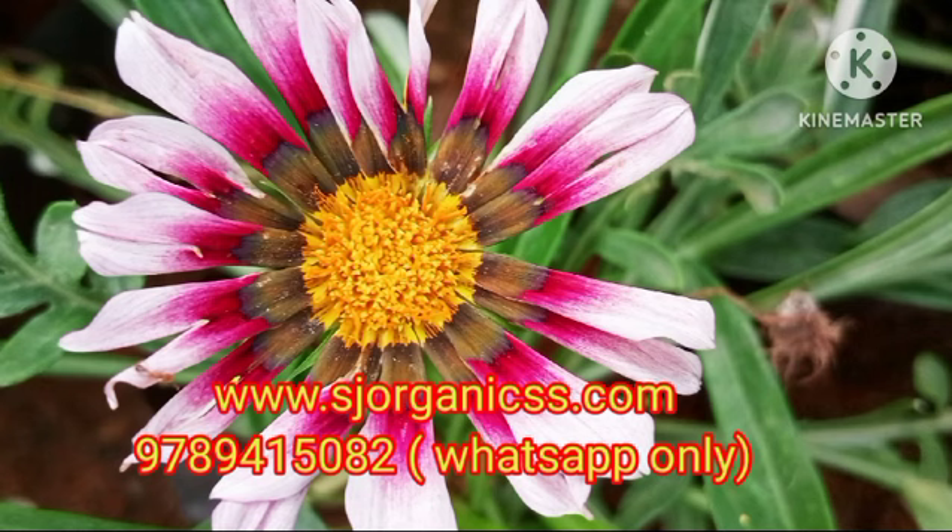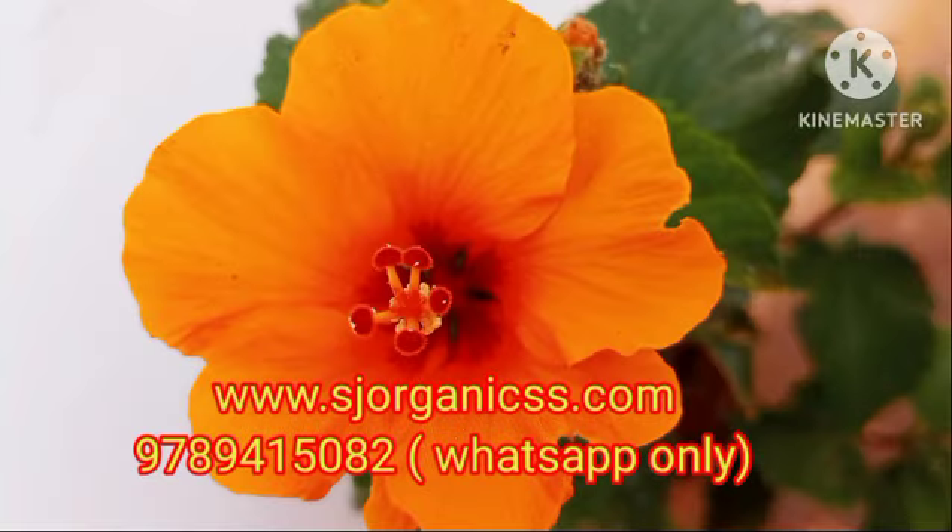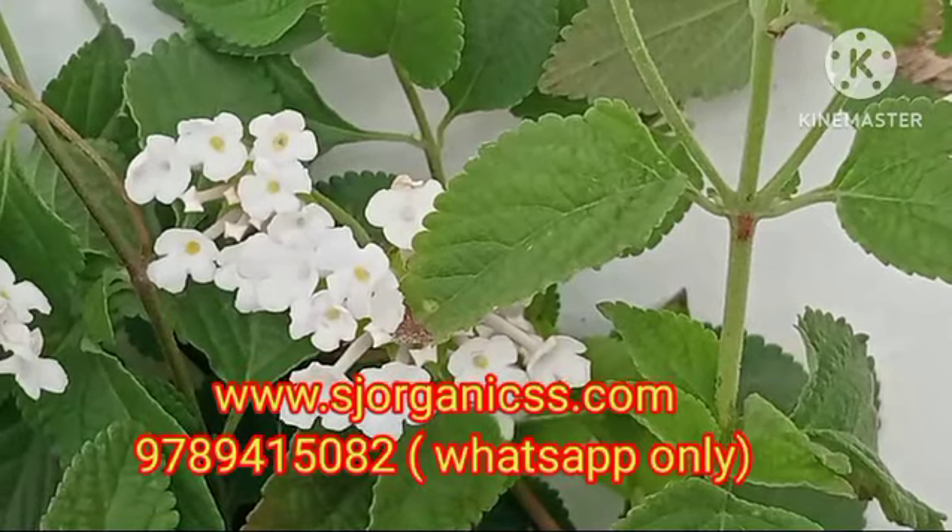We celebrate Navarathri specials every year. If you send a text message, we will reply via WhatsApp with Navarathri specials updates. We will show you what Navarathri specials will be available.